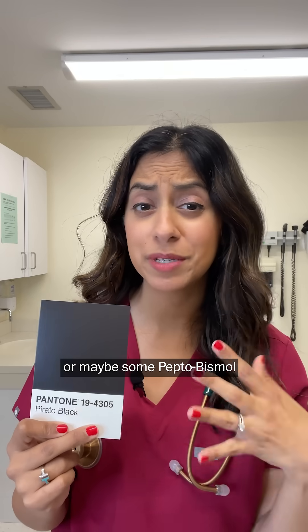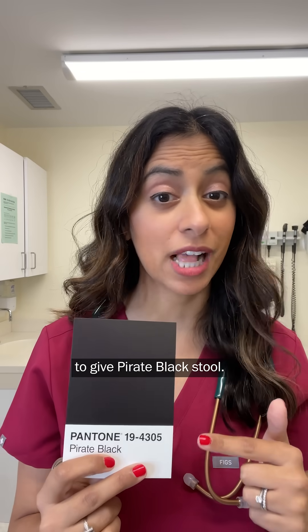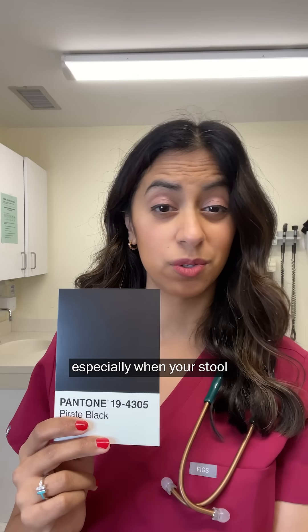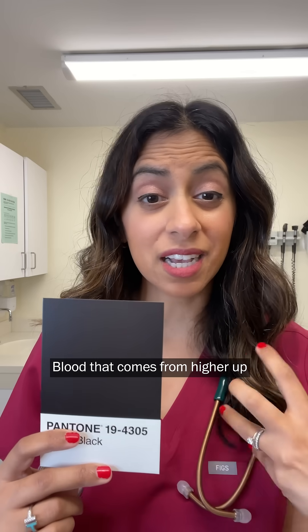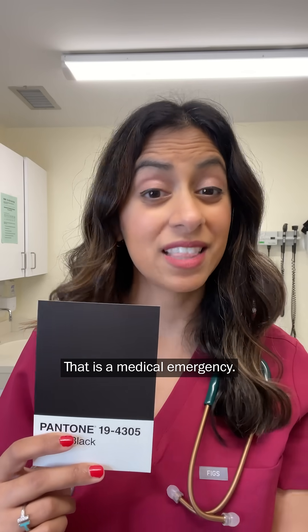Did you take an iron pill or maybe some Pepto-Bismol the night before? Those two things are known to give pirate black stool — shocking, but not an emergency. But pirate black, especially when your stool is sticky or tar-like, is a sign of bleeding if you didn't do those two things. Blood that comes from higher up in your gut can turn black when it mixes with the acid in your stomach. That is a medical emergency.